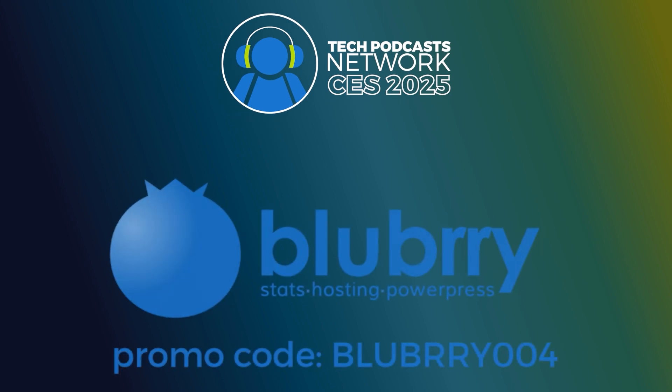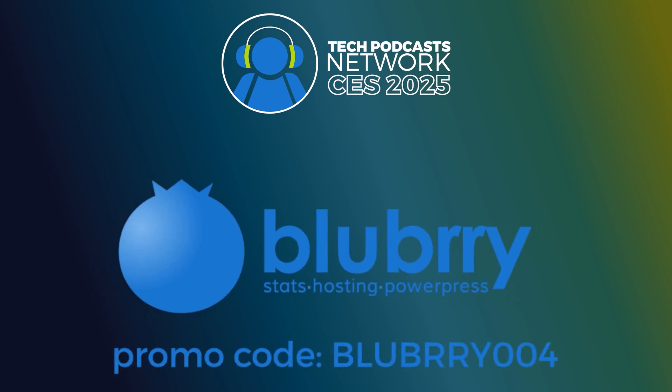Help support our coverage using Blueberry, the community that gives creators the ability to make money, get detailed audience measurements, and host their audio and video. Get 30 days to try out the service using promo code BLUBRY004.